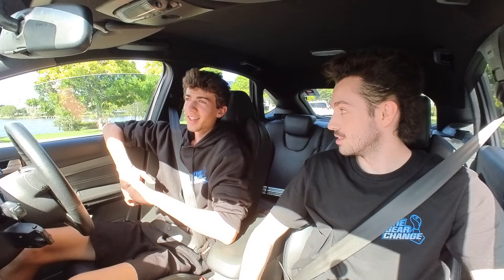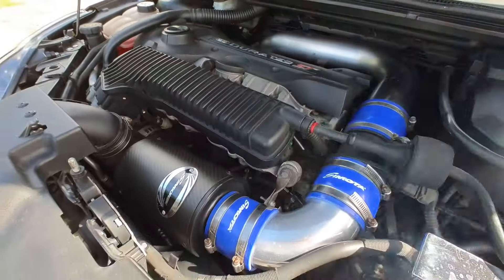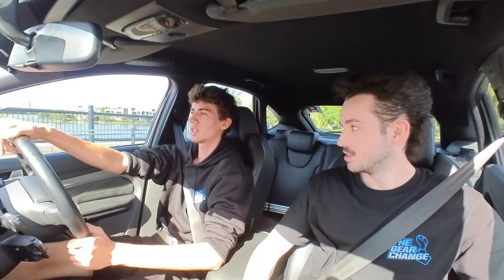What's up guys, it's Gear Change here back with another video and today I'm doing my first ever car review. I'm here with Ethan and his 2010 Ford Focus XR5 Turbo. So what mods have you done to the car? I've got the basics - intake, exhaust, a couple of wheels, and a few other things here and there, nothing too crazy. Sounds good, let's get driving.